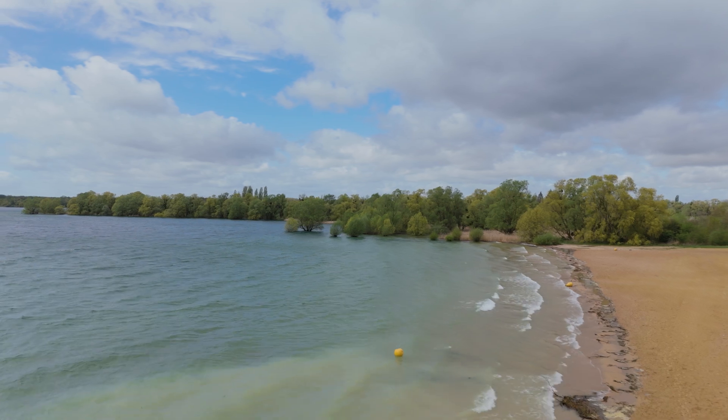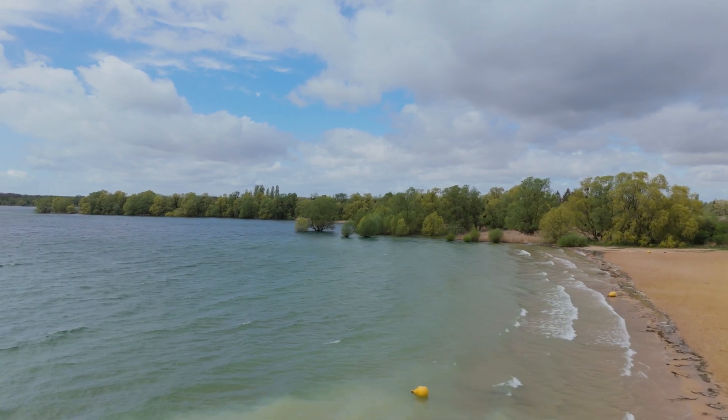100 million years ago, the sea level was at its maximum. And that's why you have limestones up here and all over France.